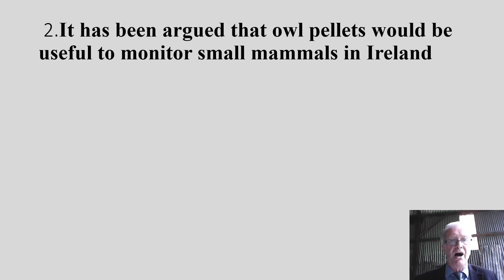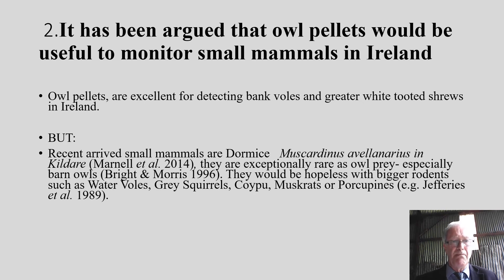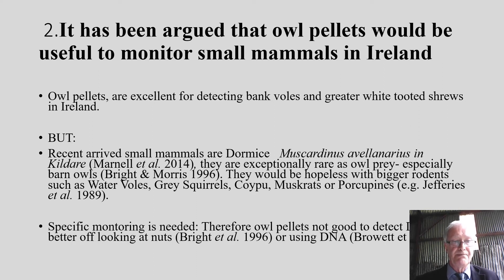It's also been argued that owl pellets would be useful to monitor small mammals in Ireland. Owl pellets are excellent at detecting bank voles and greater white-toothed shrews. But newly arrived small mammals such as dormice are exceptionally rare in owl pellets, as are bigger rodents such as water voles. And of course, a barn owl could not take larger animals such as grey squirrels, coypus, muskrats, or porcupines — other invasive mammals would not be detected either. So specific and different monitoring techniques are needed for most invasive species, and owl pellets are only useful for monitoring bank voles and invasive white-toothed shrews.